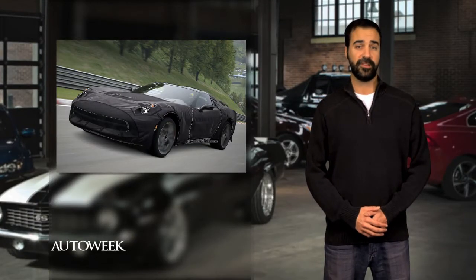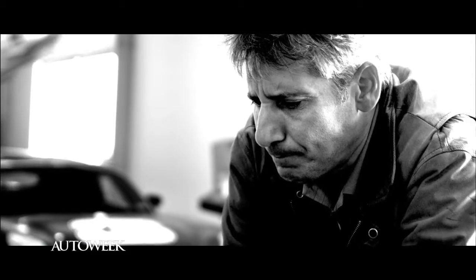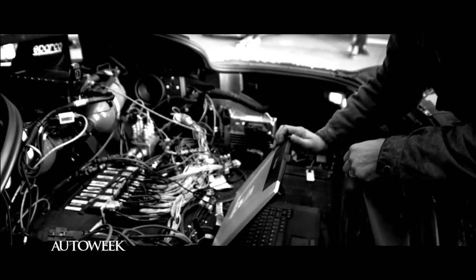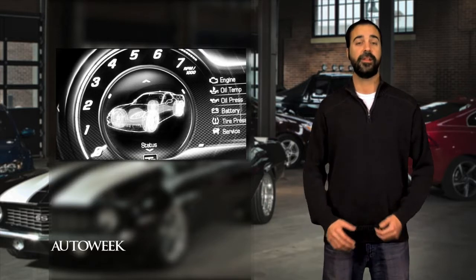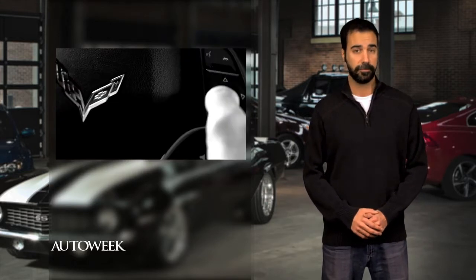The second teaser video for the redesigned 2014 Chevy Corvette has been unlocked on YouTube. It shows flashes of the new digital gauge package that will sit behind the steering wheel, including a new digital tach. The electronic gauges are controlled by a 4-way switch on the right side of the steering wheel. This is the second of four teaser videos of the C7 Corvette, which will debut at the Detroit Auto Show in January.